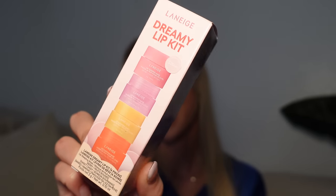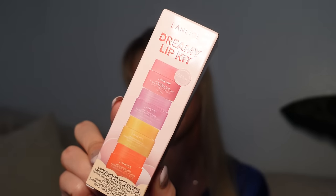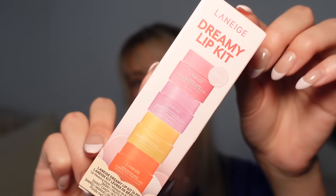Next I got this brand new viral Laneige lip kit. It comes with all different flavors of the lip sleeping masks — to my knowledge some of these flavors are limited edition and only come in this set. It comes with berry, sweet candy, mango, and peach iced tea. I think the peach iced tea is the limited edition one because I haven't seen that before, and I don't think they have a mango sleeping mask either — just a mango lip balm. You guys let me know. This set is so cute, I want one for myself.